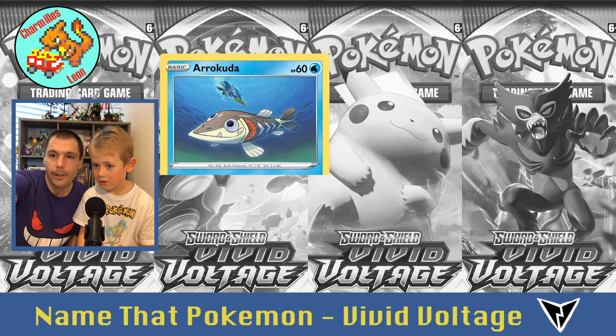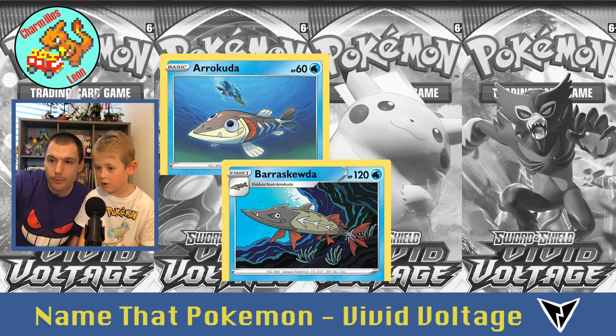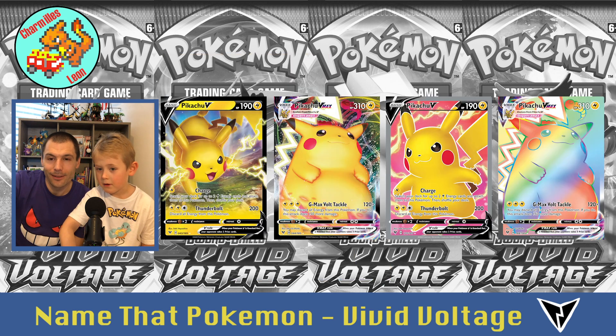The pre-evolution is called Arrokuda. And this Arrokuda right here — you can see there's somebody swimming down to get him. So either Arrokuda will grow up and become Baraskewda, or if that bird gets him, he's gonna become lunch for Cramorant. Oh no.